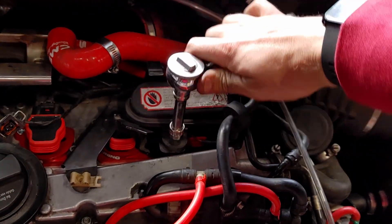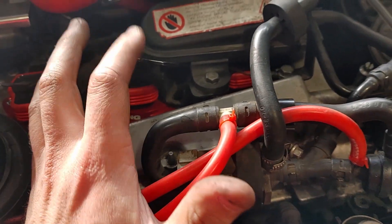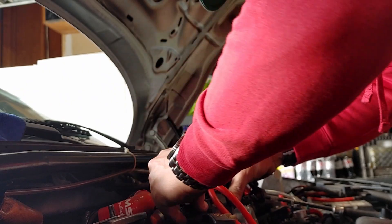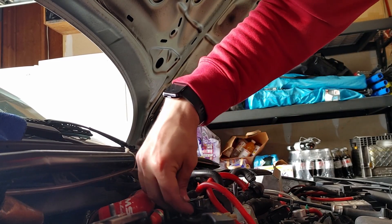These new coils simply pop into place so you don't really have to bolt them down. You do, however, have to bolt down the brackets and the bracket that holds the N249 system. Once this is in place and you double-check all of the vacuum lines, you can go ahead and reinstall the charge pipe along with the vacuum hoses that connect to it.